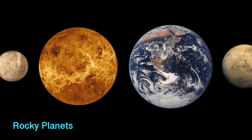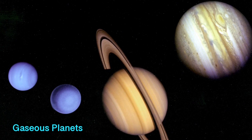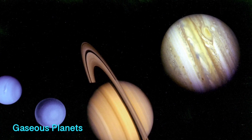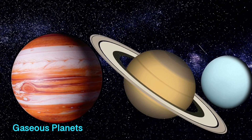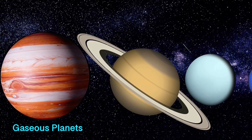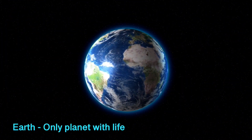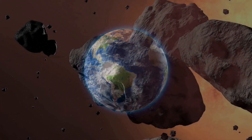The inner rocky planets are composed of rock and metal. The four outer planets — Jupiter, Saturn, Uranus, and Neptune — are gaseous planets. Jupiter and Saturn are gas giants, composed mostly of hydrogen and helium, while Uranus and Neptune are ice giants, composed mostly of water, ammonia, and methane. Our planet Earth is the only planet that supports life.